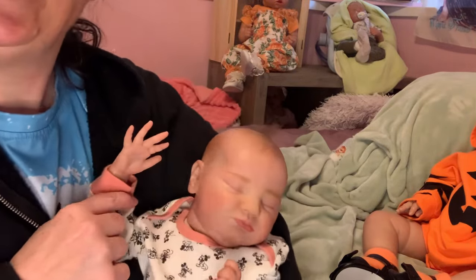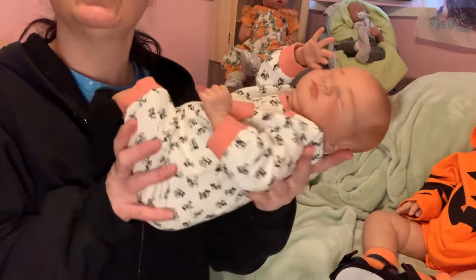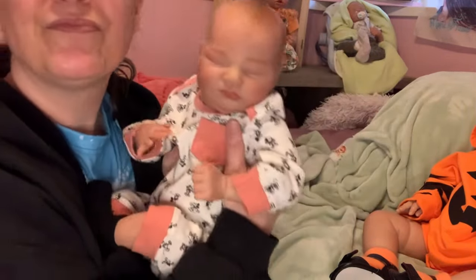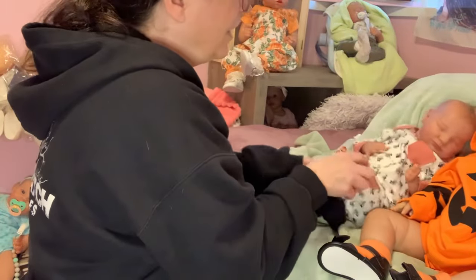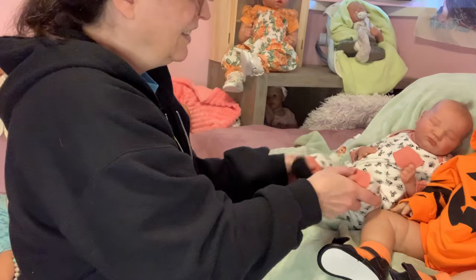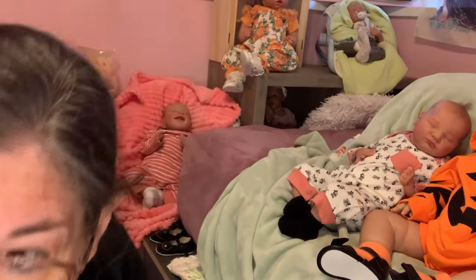Hi everybody, this is LJ. He is almost, almost four pounds. He is not as floppy as I usually make my dolls, but I am in love with him. He is adorable in my eyes. He is my newest creation.